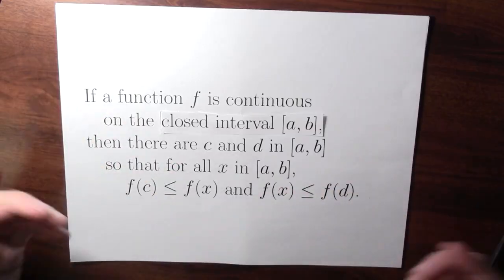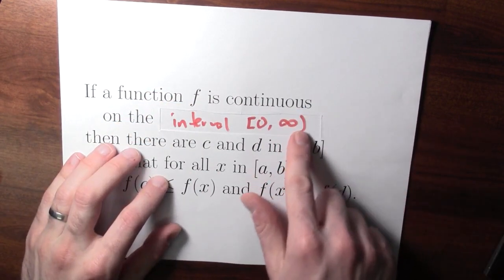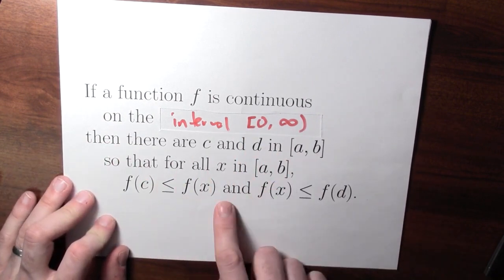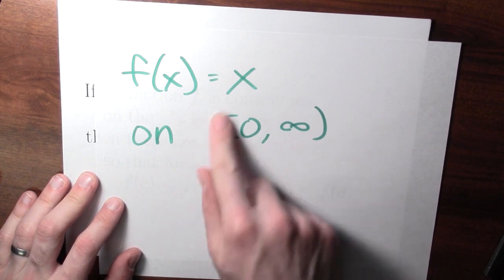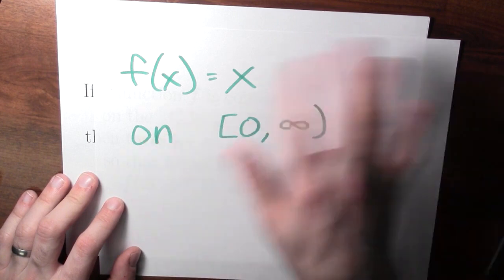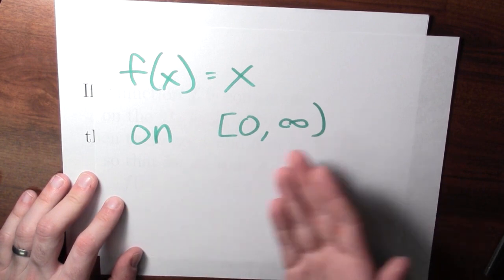What if we were studying a function on the domain 0 to infinity, including 0? What if instead of a closed interval between two numbers a and b, infinity is one of the endpoints — making it an open parenthesis? If a function is continuous on the interval between 0 and infinity including 0, does that mean it actually achieves its maximum and minimum values? No. Consider f of x equals x on that interval. This function does not achieve a maximum value — if you tell me some number is the maximum output, I'll just add 1 to it, and that'll be a bigger output.